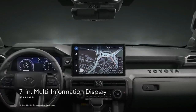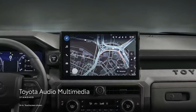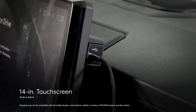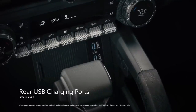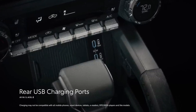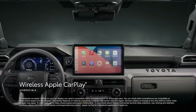Tacoma's interior tech story includes a standard seven-inch multi-information display or an available 12.3-inch multi-information display. Toyota's latest audio multimedia platform is served up through either an eight-inch or available 14-inch touchscreen, the latter of which includes an integrated USB-C port for charging. The platform also includes standard wireless Apple CarPlay compatibility, connecting drivers to apps like maps, messages, podcasts, and music subscriptions.